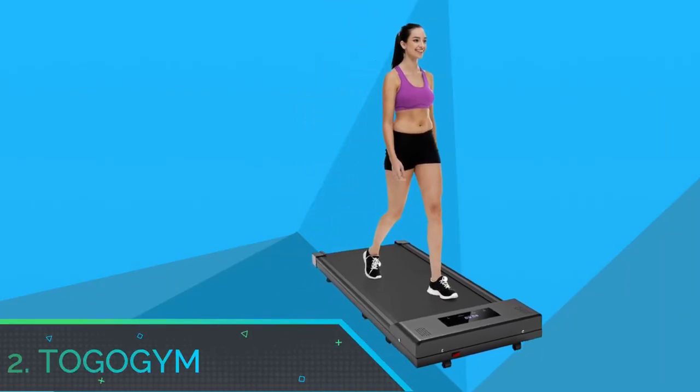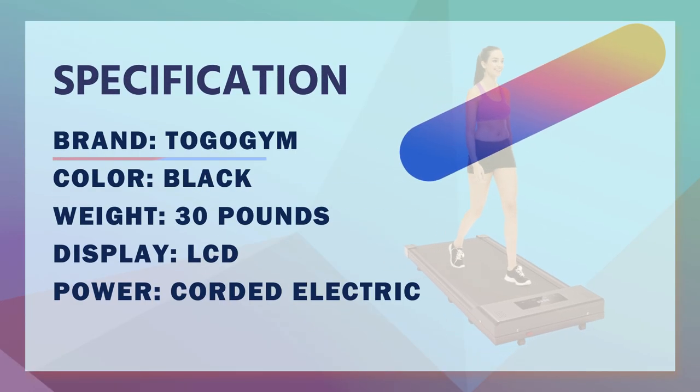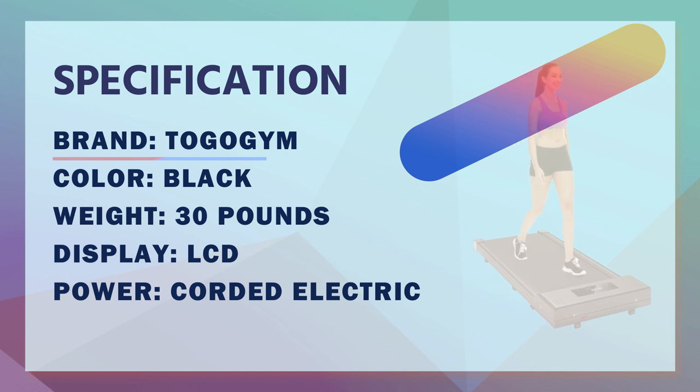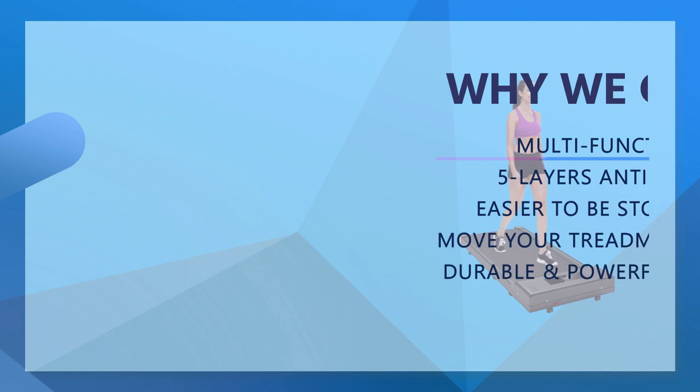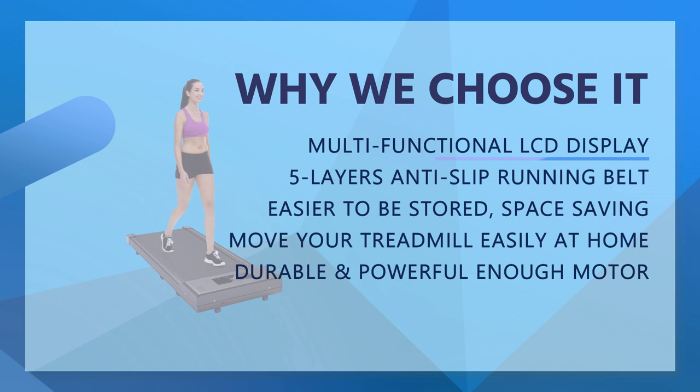Number 2: Togo Gym Walking Pads. Perfect under-desk treadmills for home and office. This is an improved walking pad — versatile, subtle, flexible and more efficient, not large, bulky or heavy. Place it anywhere in your home or office and jump on for a quick exercise.